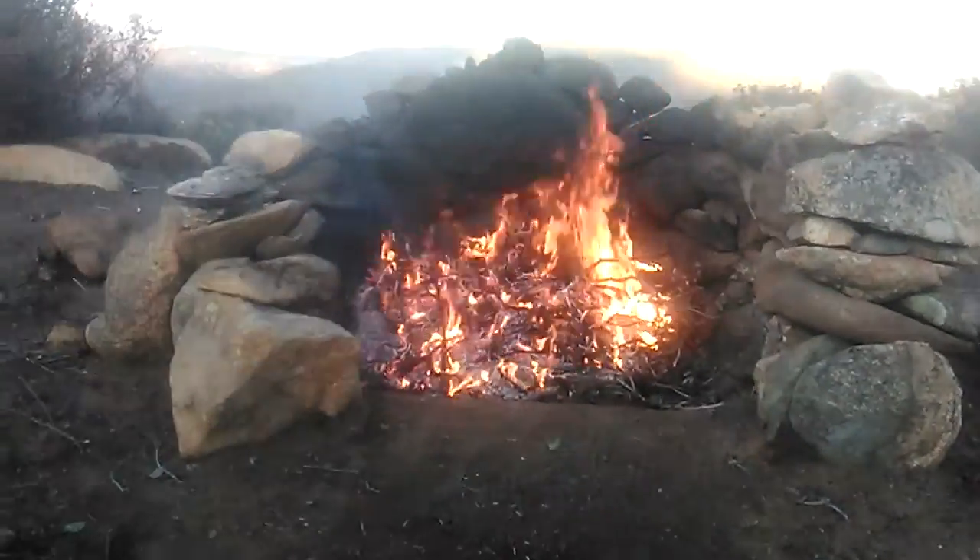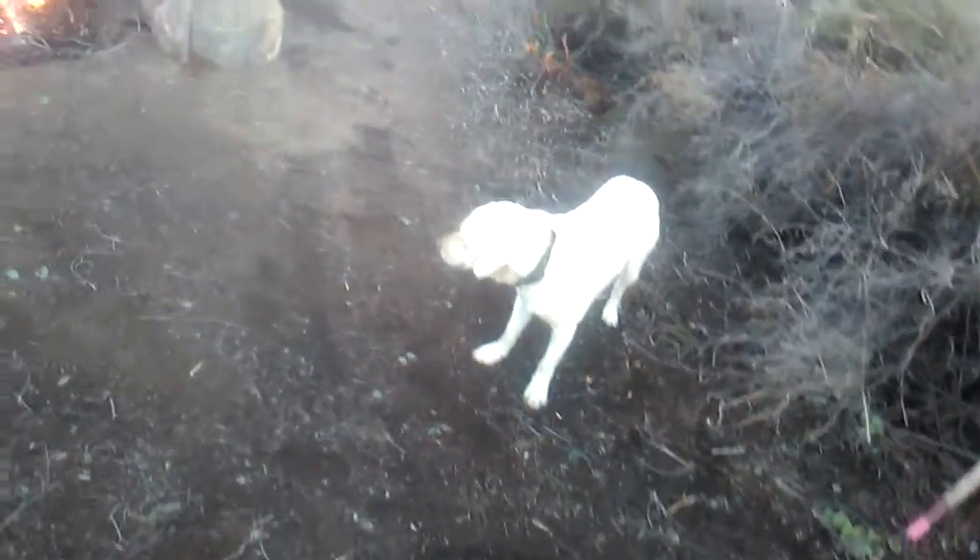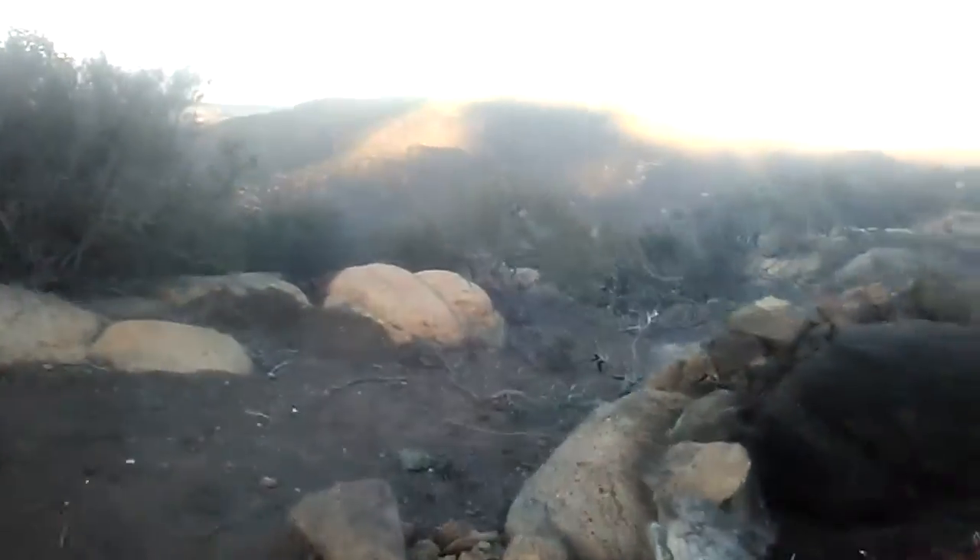What's up guys, just shooting a video of a new fire pit, new area — a little update. Been working on it a couple weeks here, every day except for a couple days.